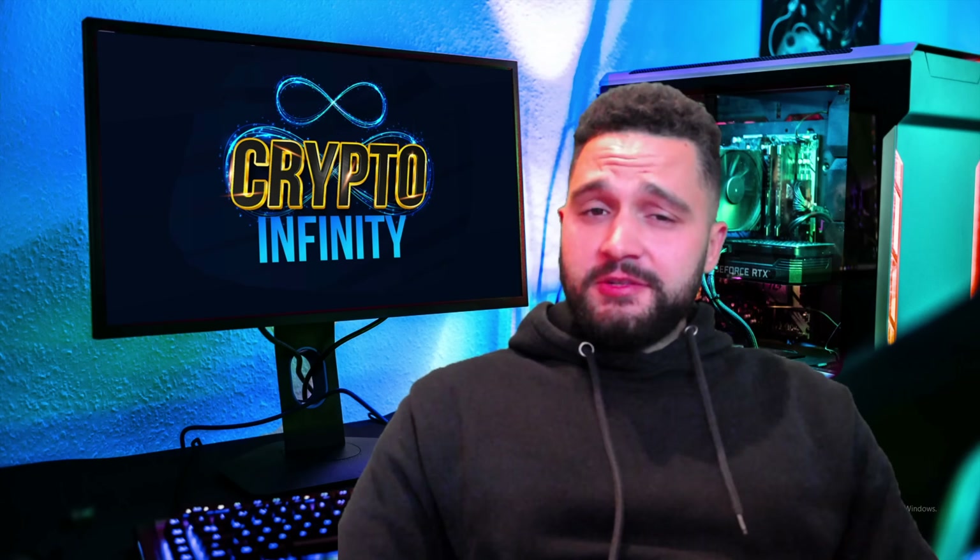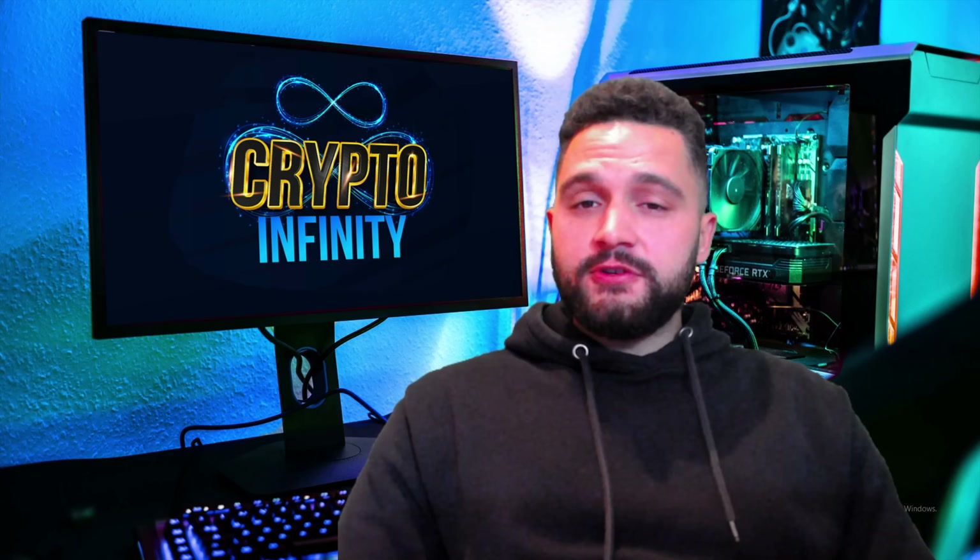Hello guys, welcome to Crypto Infinity YouTube channel. Today checking out one awesome crypto project — so many interesting things, such big gains, engaging community and a lot of things coming in the future. Definitely stay tuned till the end of this video where we are checking out Baby Peppy.